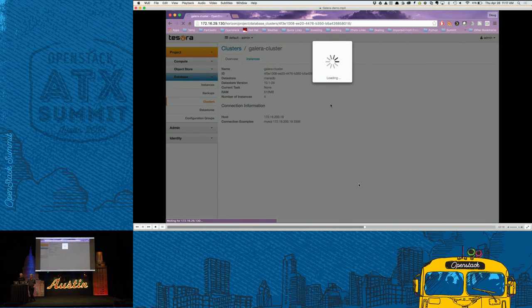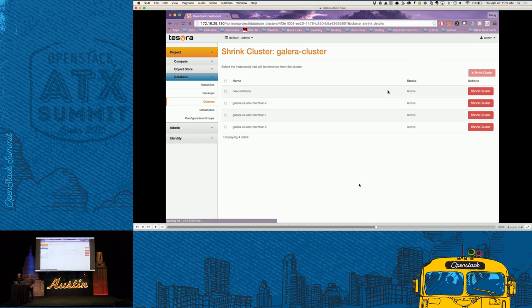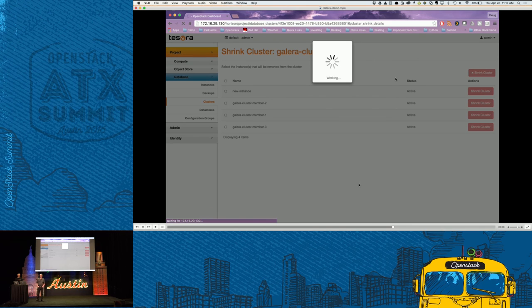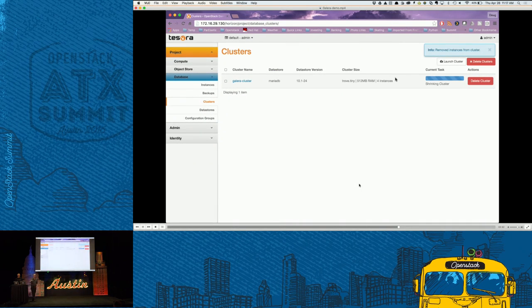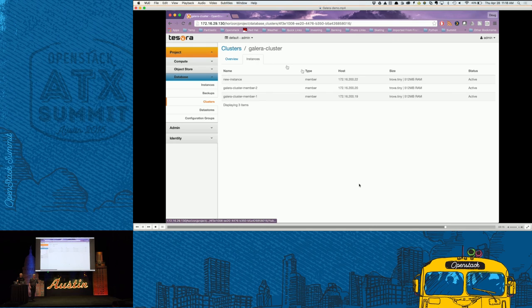Now we'll shrink the cluster. From the dropdown we pick Shrink, and it asks which instance to remove. We click on instance number three and confirm the shrink. It goes into a shrinking build state, and when it's done that instance is gone — back to three instances. There was a question about whether the cluster is usable during grow and shrink — I'm not sure of the answer, so come by our booth to find out.